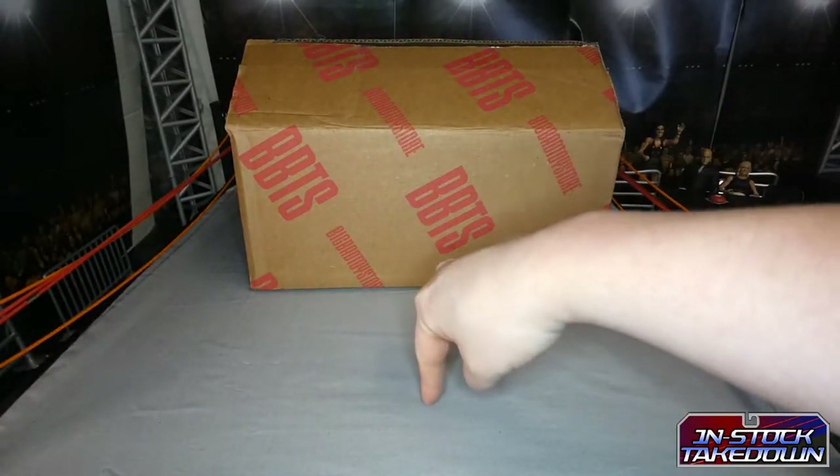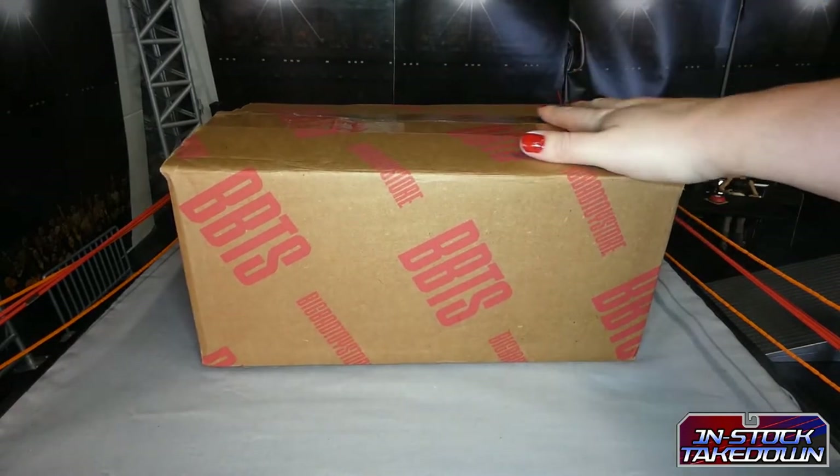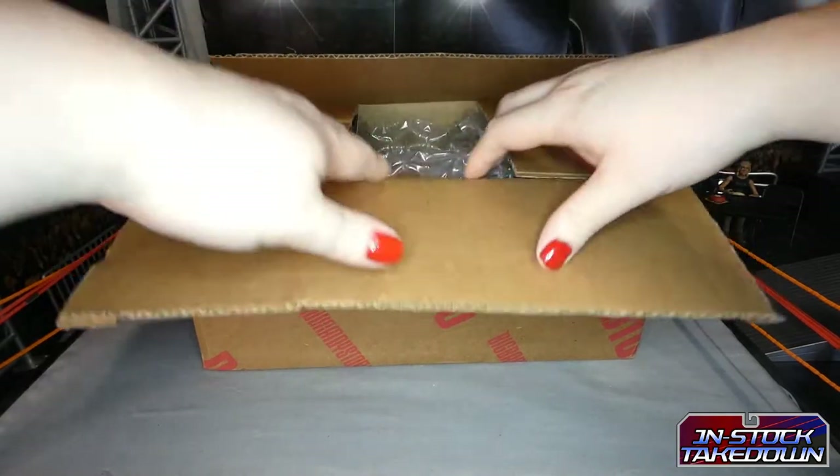Welcome back to the In Stock Takedown where today we have a little parcel from the Big Bad Toy Store. We're going to have a look at the Legends of Lucha Libre Fanaticos line.